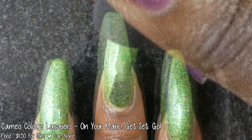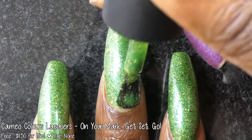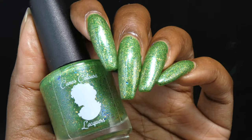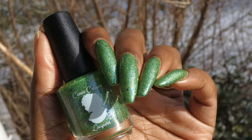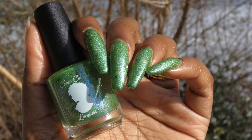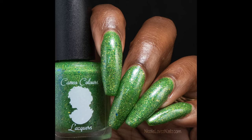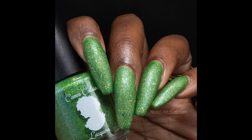On Your Mark, Get Set, Go! had a fantastic formula. It started off a little sheer but built up very nicely and applied very evenly. It has a ton of flakies but the base didn't feel overly thick at all — everything spread evenly and easily without noticeable texture. This polish is also very holographic and will look really cool in all types of lighting. I especially liked it with a matte top coat. My photos show three coats plus top coat; this is a two to three coater. Removal will not be overly difficult but will be a little messy — I soaked it off with no staining.